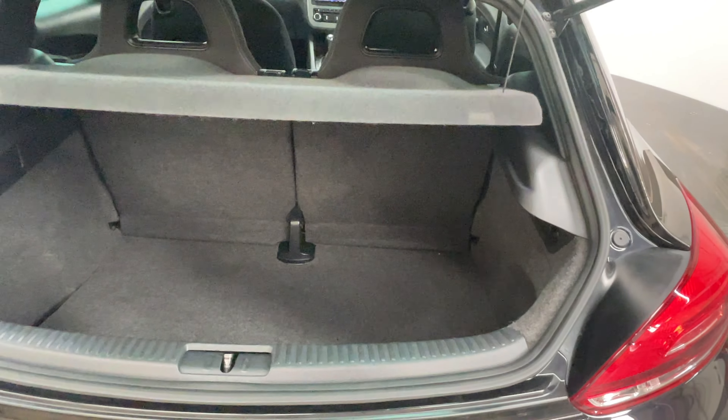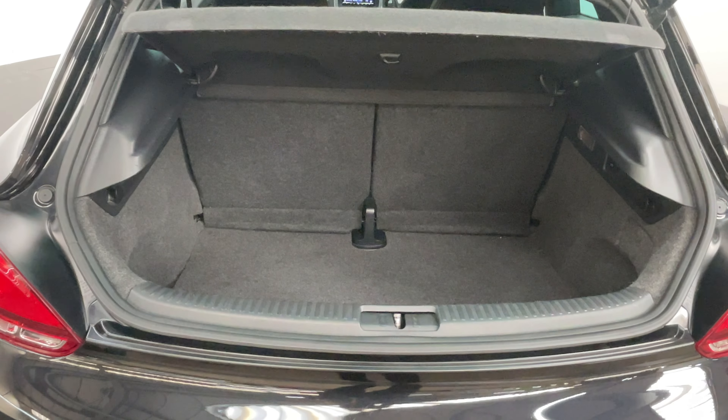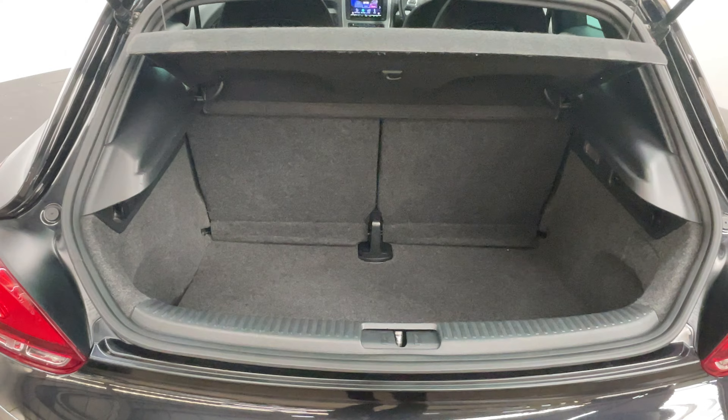As we have a look in the boot, you can see we've got a good sized deep boot there with split folding rear seats and also a space saver spare wheel underneath the floor as well.